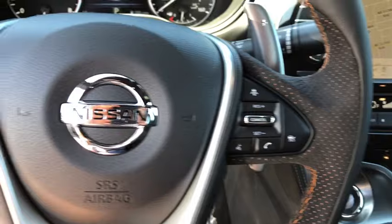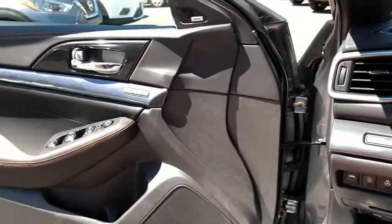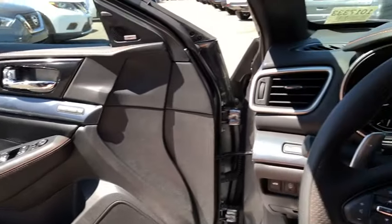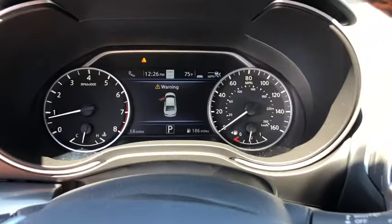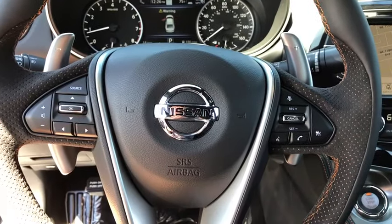If affordable style and reliability are what you're looking for, this vehicle couldn't be more perfect. Drive it today. I'll see you in the next video.